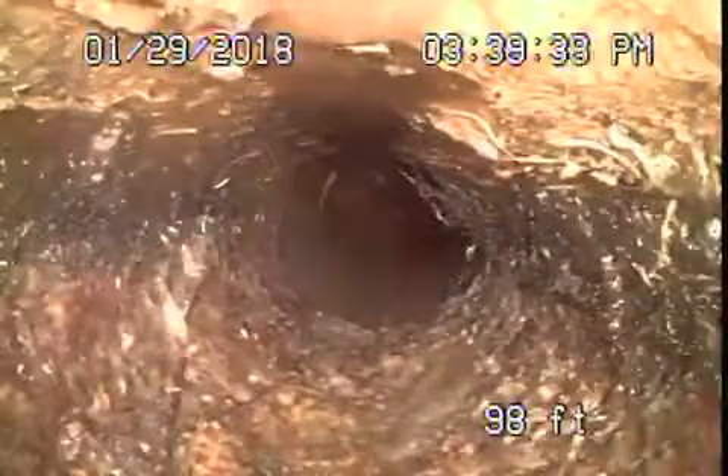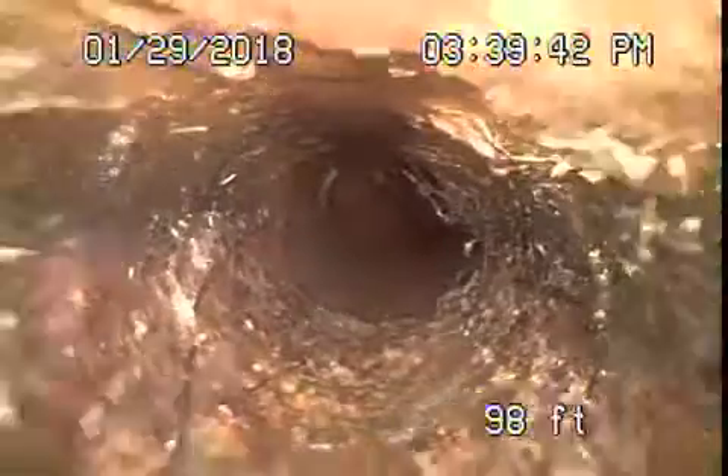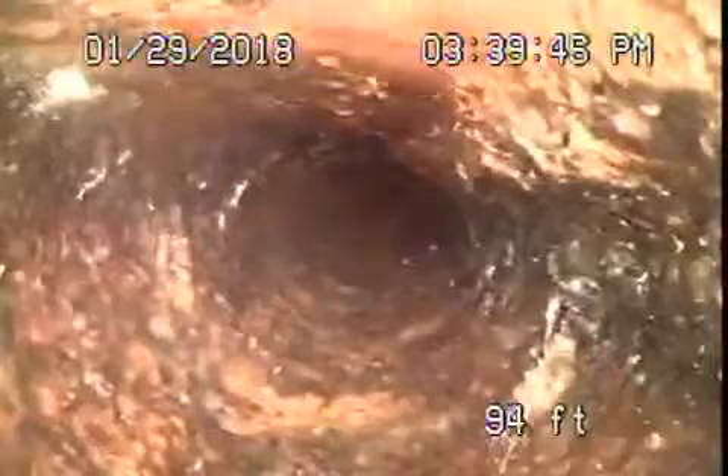We've got a little bit of clay piping and then it comes right back to cast iron, right over here underneath the driveway. The cast iron pipe is in very poor condition — it's got roots in it throughout. Very poor condition; it needs to be replaced.